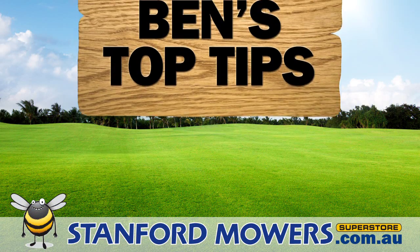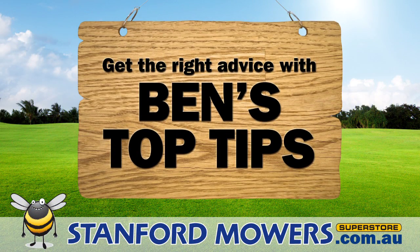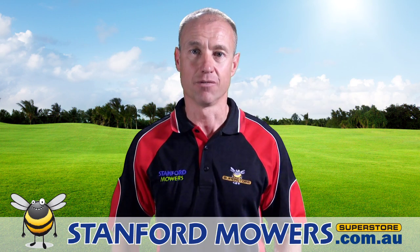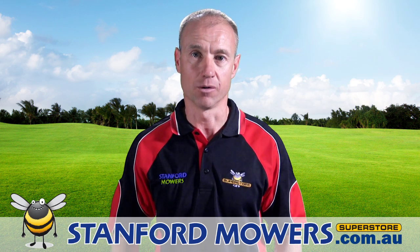Stanford Mowers, Real Goers. G'day viewers, Ben here from Stanford Mowers, South Australia's number one outdoor power equipment dealer.